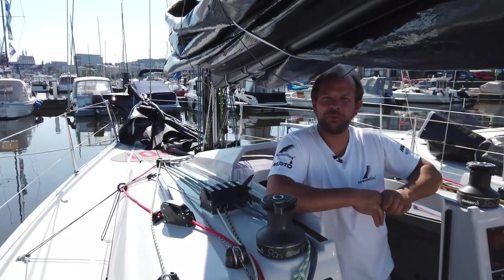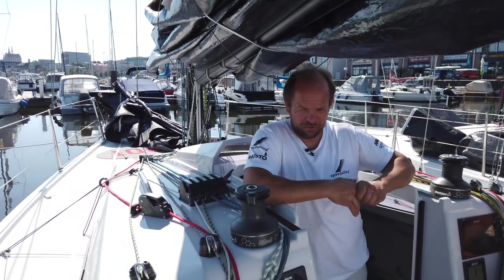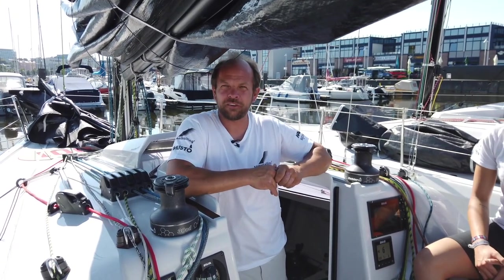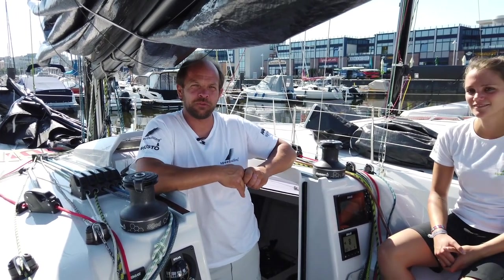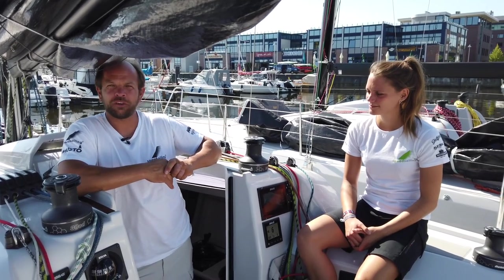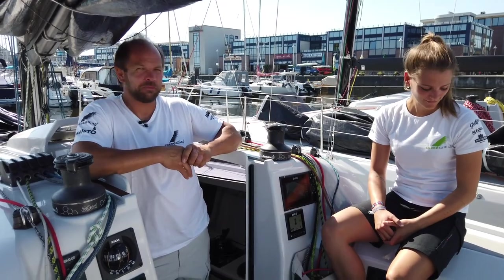Welcome to the new Dela 31 design. This is a 30-foot long offshore racing boat optimized for single-handed and double-handed sailing for long distance, and it is also usable for cruising sailing. It is quite cozy and comfortable and we will show you some things about it.